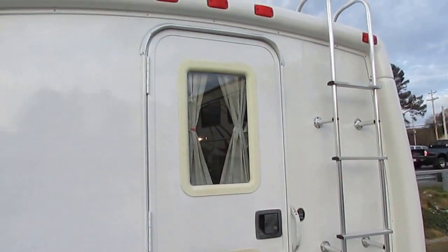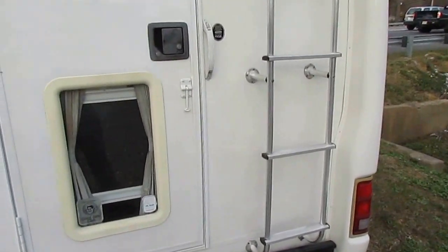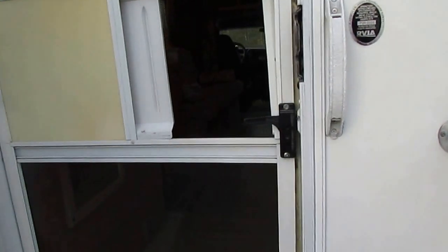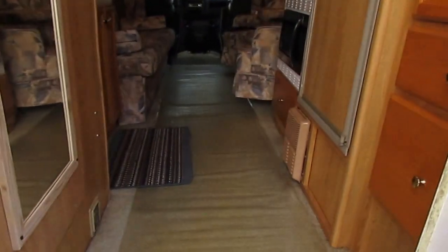This is a nice unit, especially for $19,900 — you just cannot beat it. Let's take a look inside this little 2003 Trail Light. I'll tell you, you're going to like the interior. This is a nice motorhome.